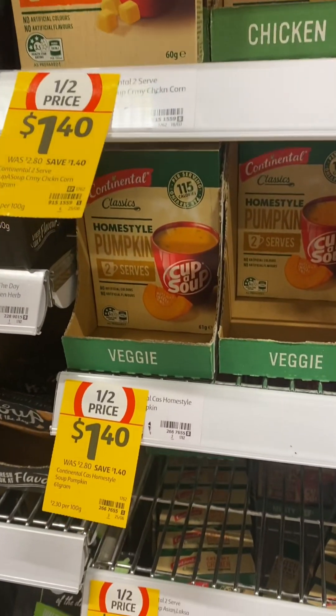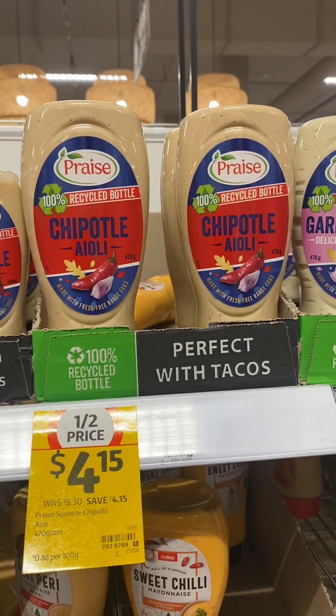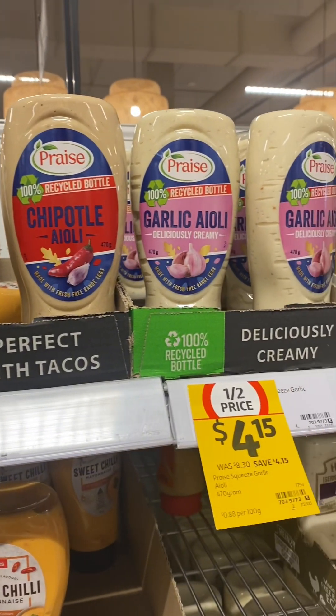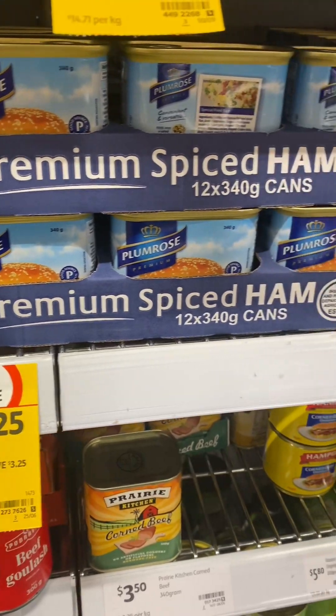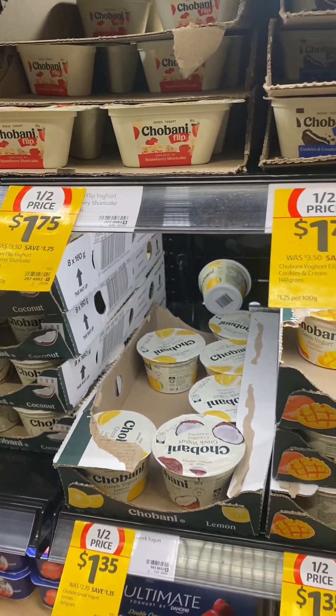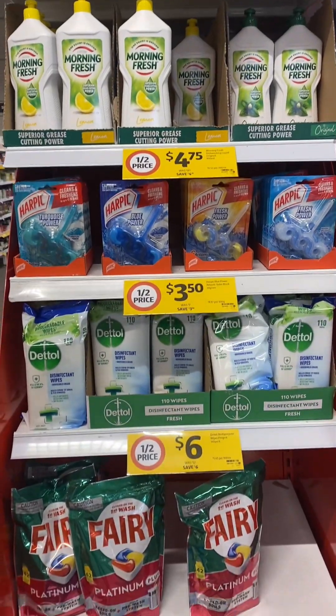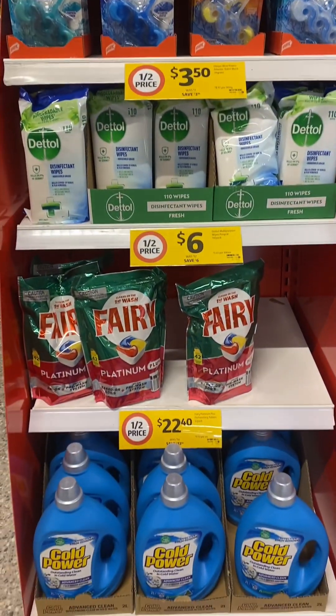Bags of CC's, the Continental cup of soup — two in the pack — the Good Harvest Co packets of self-raising flour, Praise chipotle aioli and also a garlic aioli, Plum Rose premium spiced ham in a can and the leg ham. A lot of the Chobani yogurt, including the Flips, is half price this week, and the pouches.